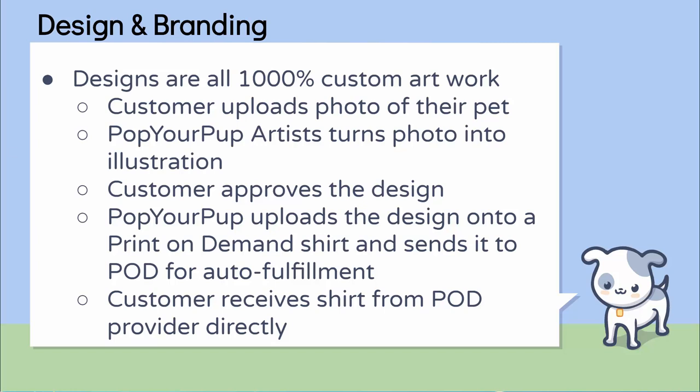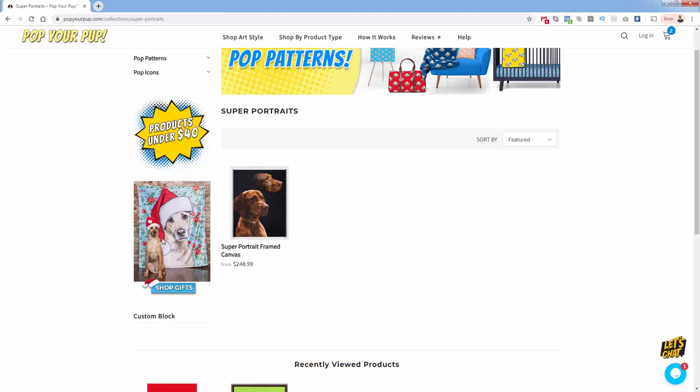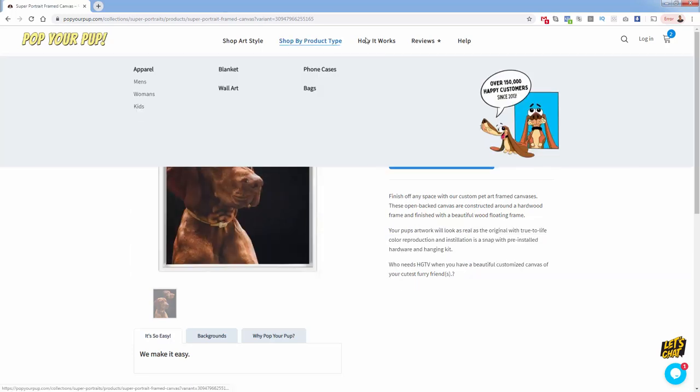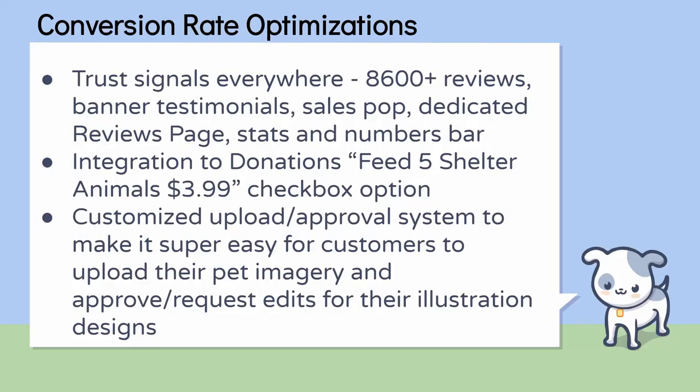All of their branding is around customizing your product — put your pet on their product. They show examples over and over of their great products. You can't get to a page where you don't find user-generated content. You can see a blanket with a pet picture illustrated, a canvas print example — the best way for them to show their product is to just show examples because every single one is unique. For conversion rate optimization, they do a great job of putting trust signals throughout their site — tons of trust signals in terms of user-generated content and examples of their pets.